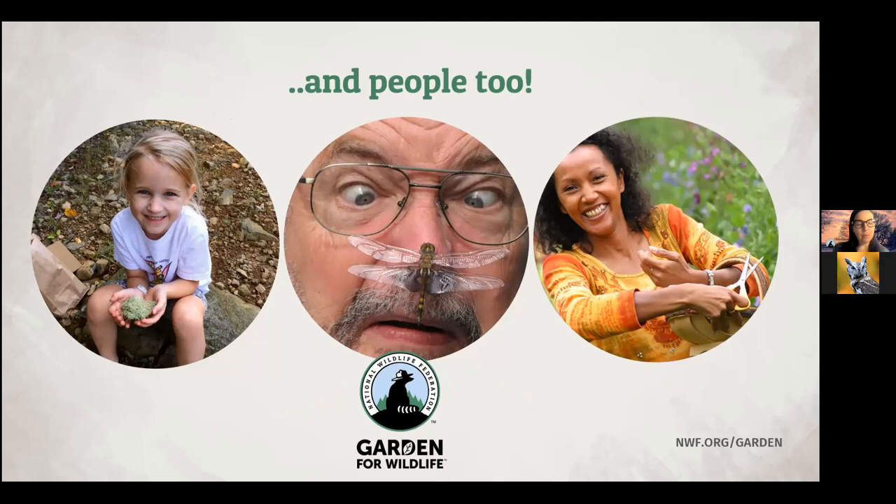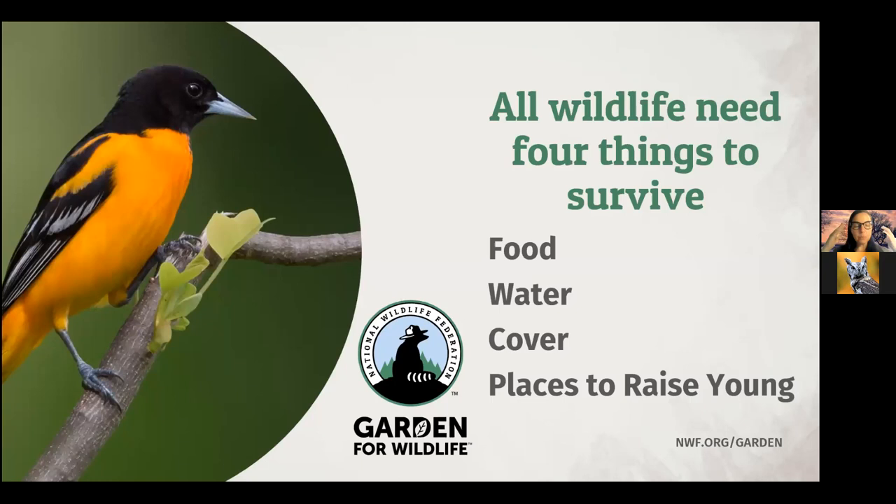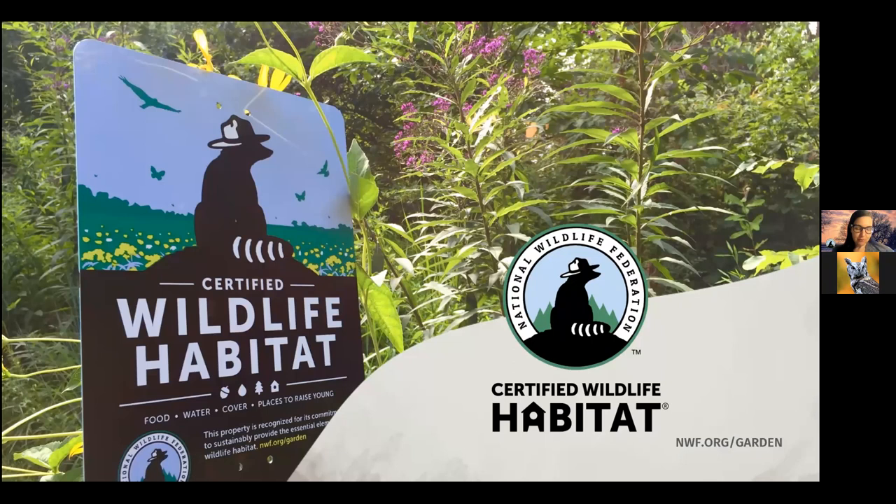Remember, a habitat garden isn't just for wildlife — it's for people too. It can be a wonderful place to relax and get a daily dose of nature right outside your door. It doesn't matter how young or old you are; we all benefit from getting outside and enjoying the natural world. So what does your garden need to have to be considered a wildlife habitat? All wildlife species need four things to survive: food, water, cover, and places to raise their young. When you provide these four things and commit to maintaining your garden in an environmentally friendly way, you can certify it as a National Wildlife Federation certified habitat through our Garden for Wildlife program.